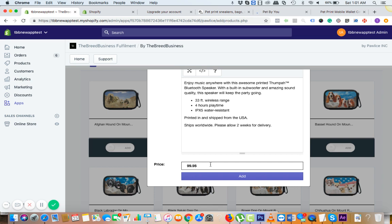The supplier price for this one is $60. So this is like a $39 margin, which is pretty good, pretty huge. If you're happy with the price, just click on 'Add.'